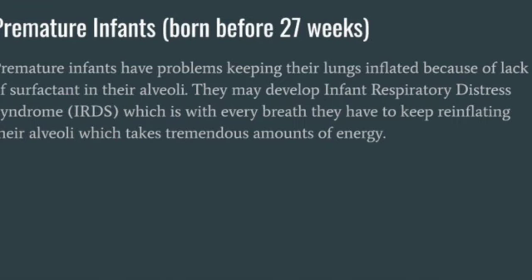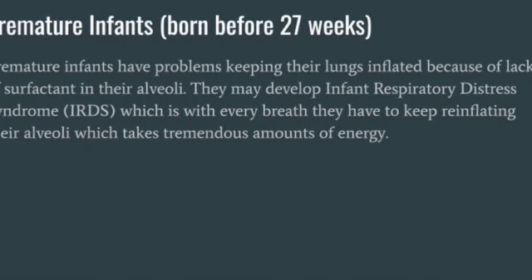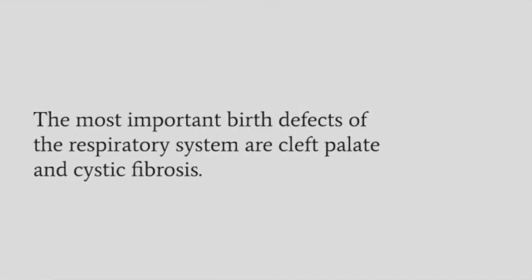Although IRDS is still accountable for over 200,000 newborn deaths a year, many of these babies will survive now because of the current use of equipment that supplies positive pressure continuously, keeps the alveoli open and working in gas exchange, until the maturing lungs produce adequate amounts of surfactant.